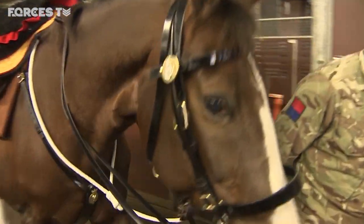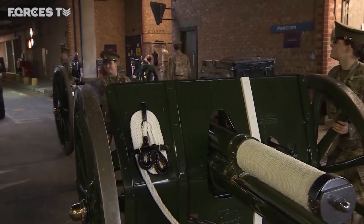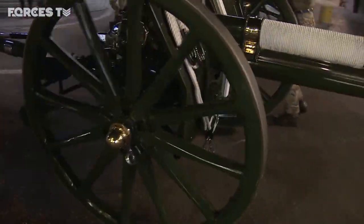The horses are here to carry troops and pull six 13-pounder field guns. These guns saw active service during the First World War, including at the Battle of the Somme.